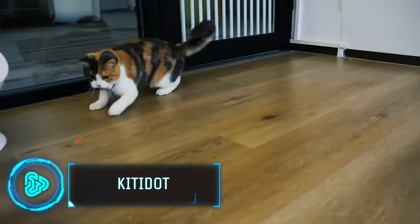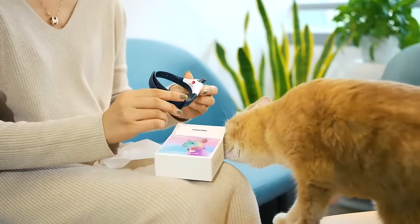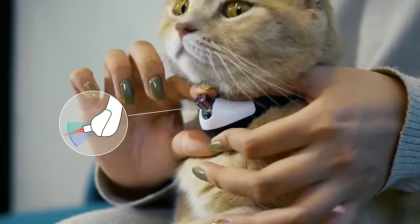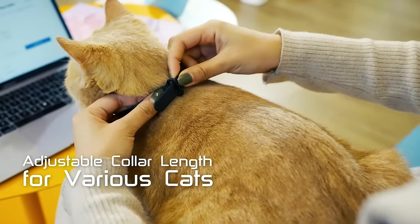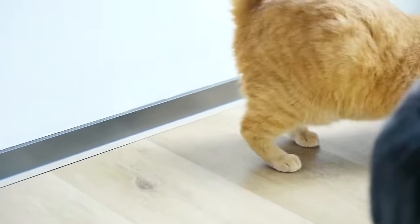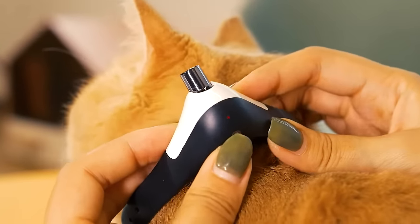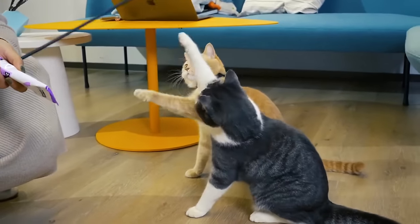Owning a pet is no less than having a child, and keeping them engaged with various games is necessary. Made for busy pet parents, this next gadget can keep your cat entertained while promoting its natural hunting instincts with this wearable laser toy. Simply attach this lightweight collar to your cat or kitten, which projects a captivating red dot for them to chase. The class 2 laser is safe for pets and automatically shuts off after 30 minutes. The laser kit is adjustable for a comfortable fit and comes in 4 playful colors. The kit costs $25.